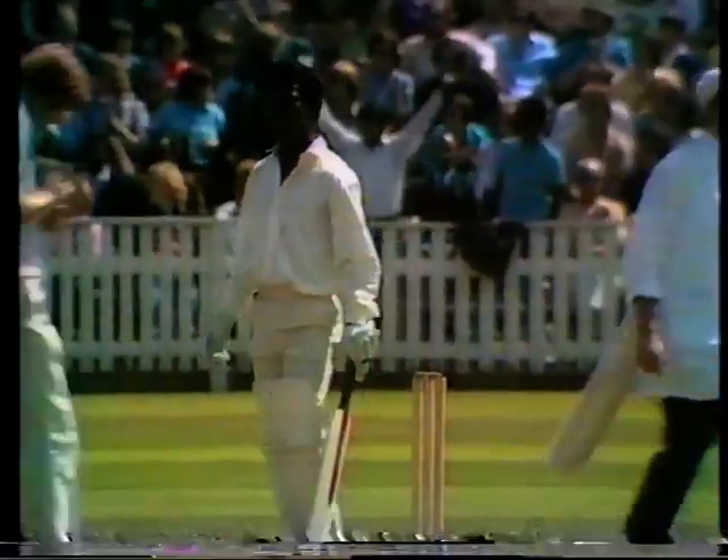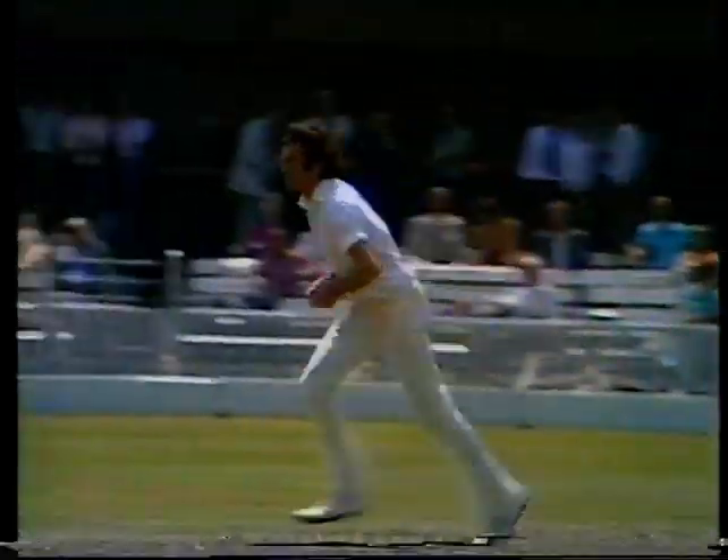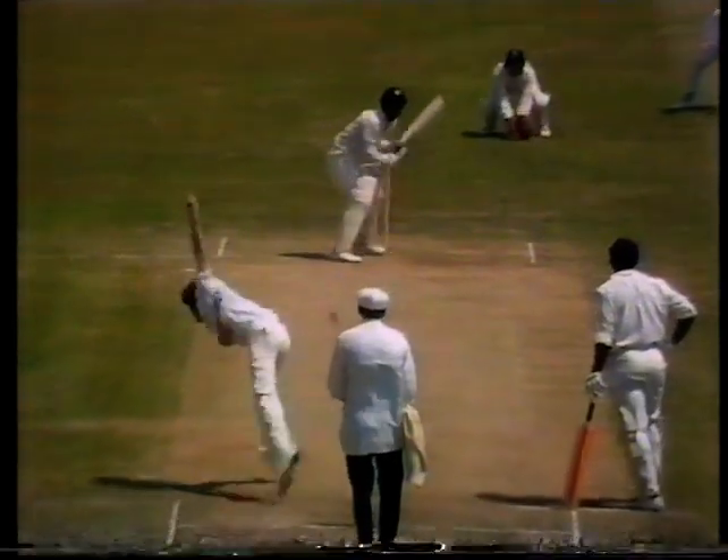Back high in the air — 150! What a marathon performance it's been: 477 minutes out there, including 17 fours. It's a lovely shot for four runs.